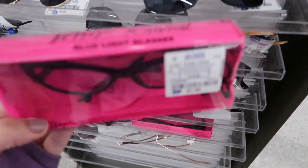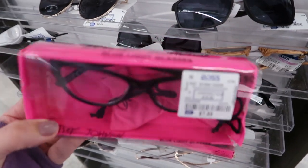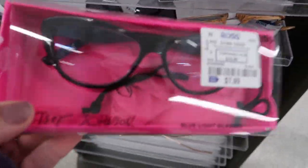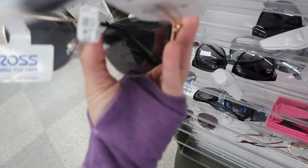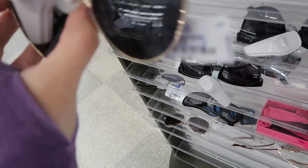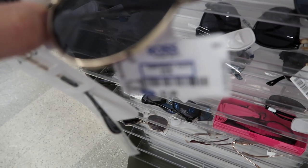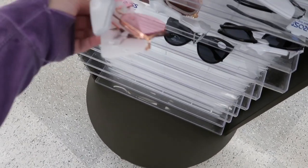There's some Betsy Johnson blue light glasses with magnification but they're only $7.99. How cute are these Aldo sunglasses - also $7.99. These are also from Aldo for $7.99.